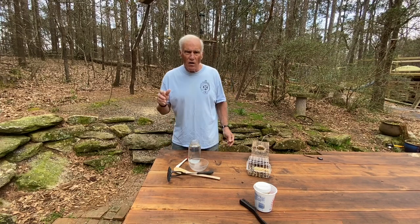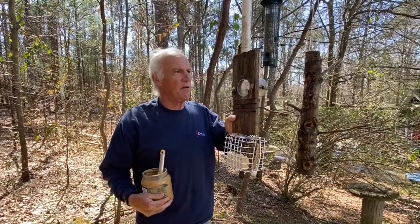A few days ago I started making this video. Hello everyone, Larry Satchwell here with a little follow-up to the peanut butter feeder.